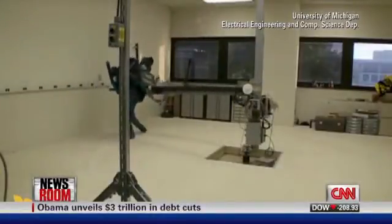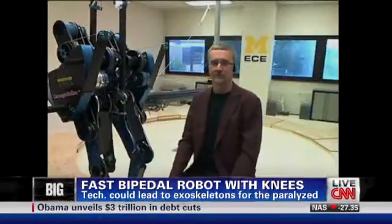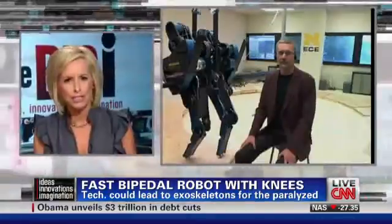Pretty amazing, and the subject of today's big eye. Joining me now is one of Mabel's creators, Jesse Grizzle, professor of electrical engineering and computer science at the University of Michigan.